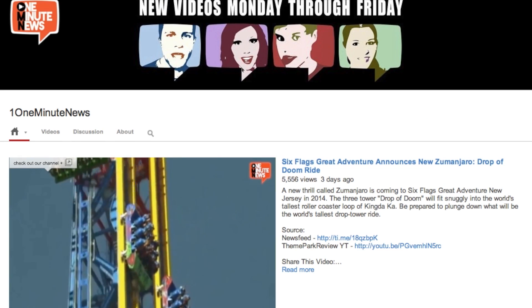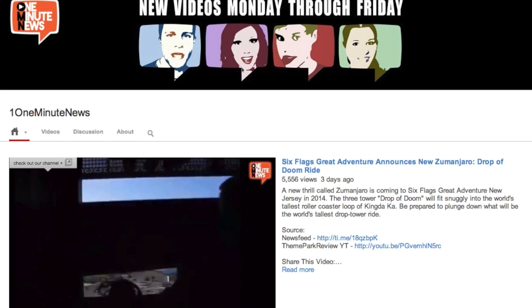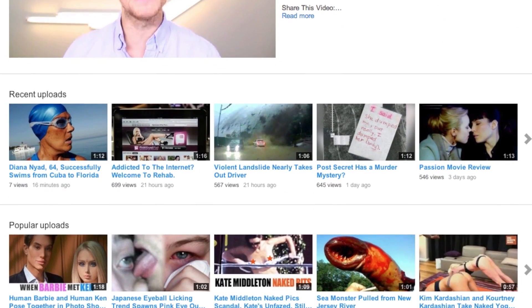This is the part where you like us, share us, tell us how much you love us. Don't forget to check out our channel — we throw up new videos every weekday, and definitely subscribe to One Minute News.